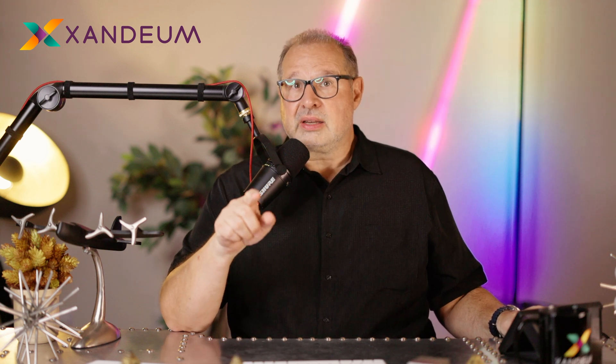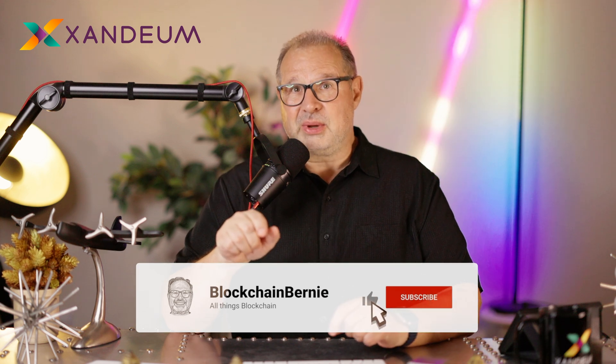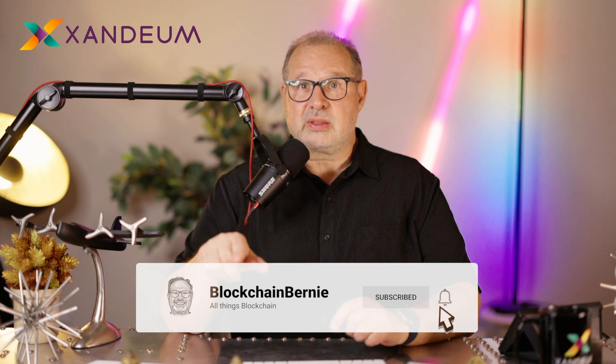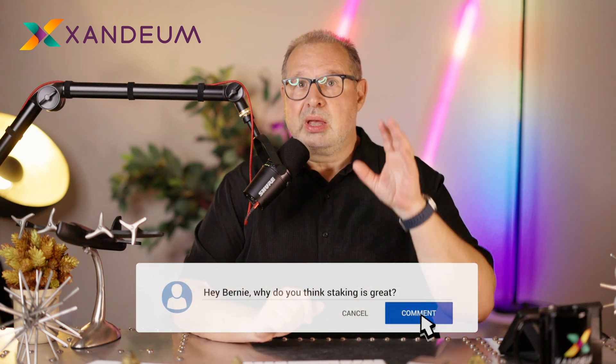If you like content like this, please destroy the like button for me — it really helps the YouTube algorithm. It also gives you points because Zandium has a points program, and leaving a comment and subscribing to my channel will all give you points.